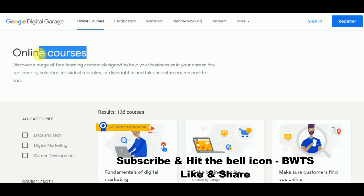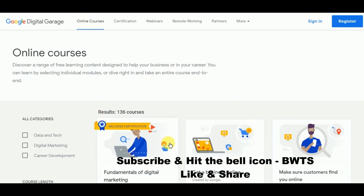In the header part of the website, we can see a few options. The first is 'Online Courses.' If you click on online courses, you can see what different online courses are available. There are totally 136 online courses available. The next option is 'Certification.'